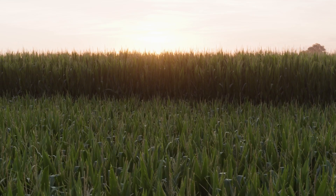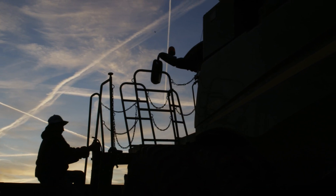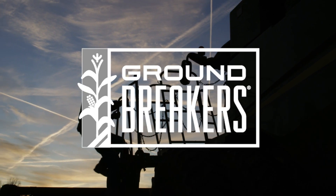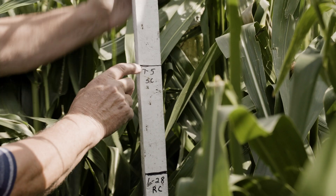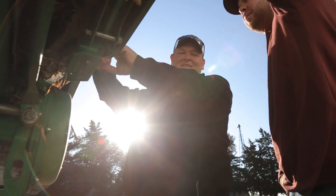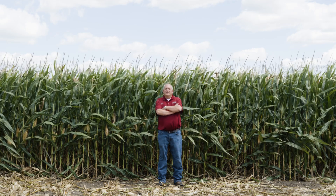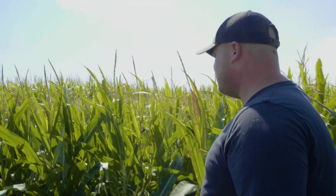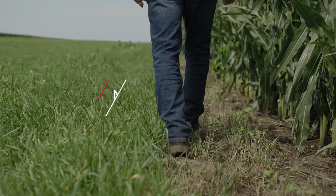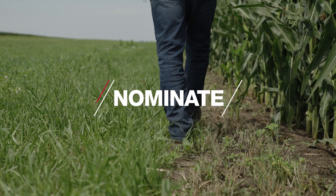A crucial step in launching the Precyon Smart Corn System will take place in 2023 with Groundbreaker's Pilot Field Trials. These trials will showcase system benefits and allow farmers, select dealers, and seedsmen to experiment with the new short stature corn hybrids. Starting in the summer of 2022, FSRs, select dealers, and seedsmen partners worked together to nominate participants for the Groundbreaker's Pilot Field Trials.